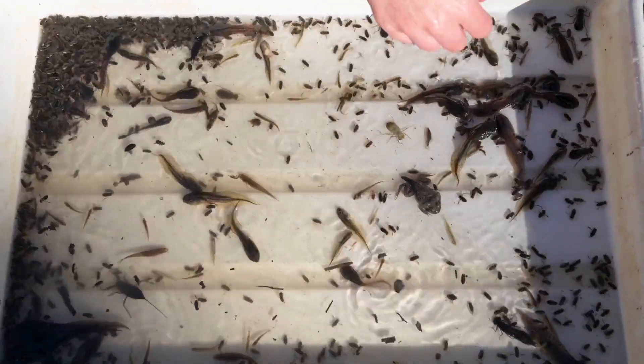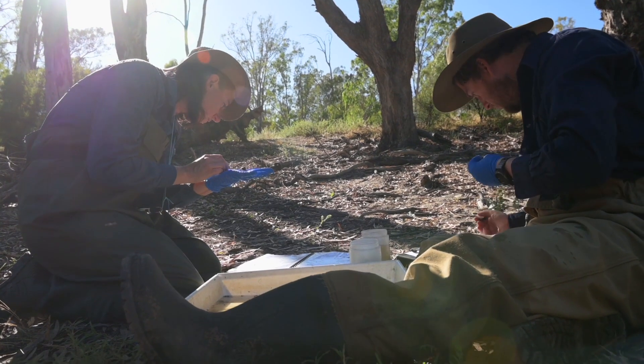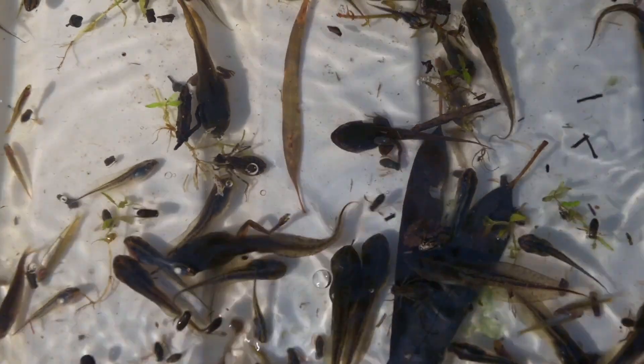What we found is that it appears the sites that are receiving more environmental water each year, and where that water ponds for longer, the frogs seem to be doing better. There's more calling activity and there's a greater species richness.